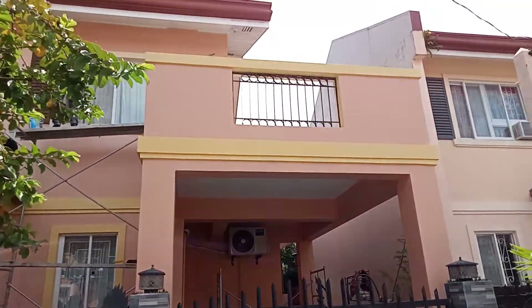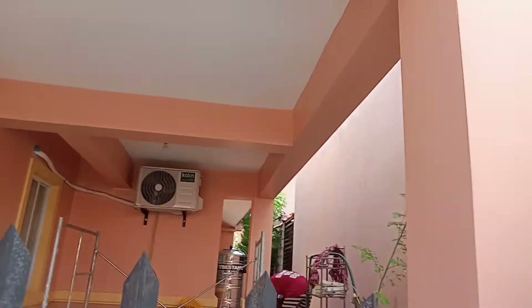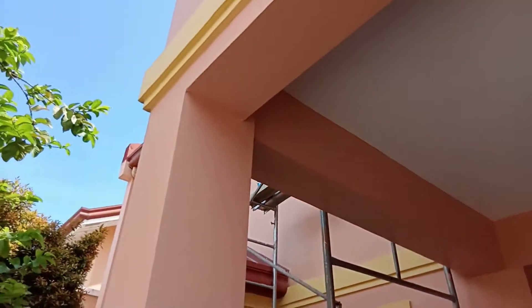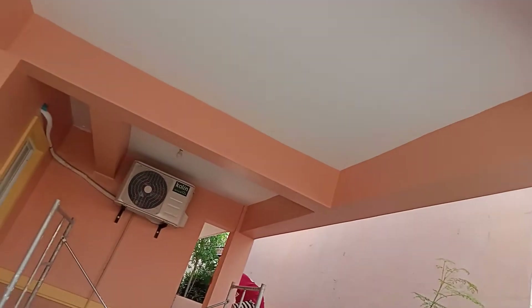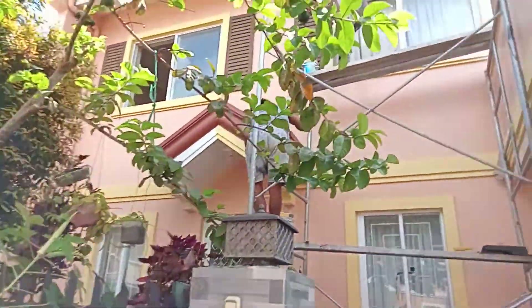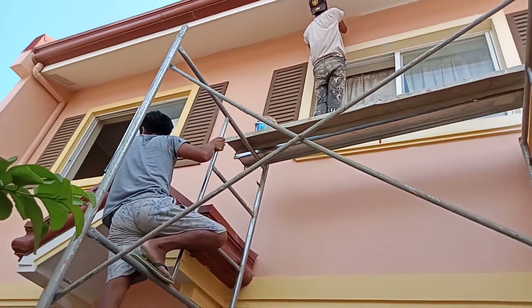That is the carport of the garage. Then we have the lower portion of the house, and also the upper portion. Jarek is still up there with Giovanni. I think the color of the paint is peach with matching yellow.